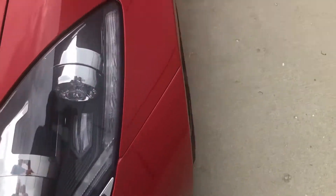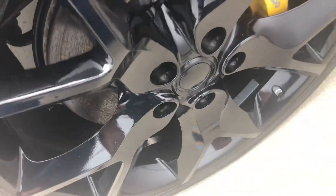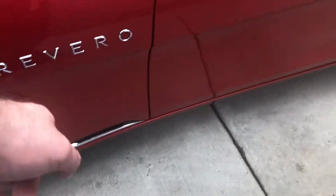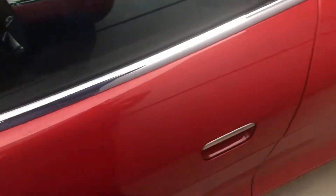You have an LED strip running right here. Coming over here to your tires, you have Eagle F1 tires with Brembo brakes and these beautiful black wheels that complement the red interior very well. Rivero badging right here, silver trim, more chrome trim, and more chrome trim up here.